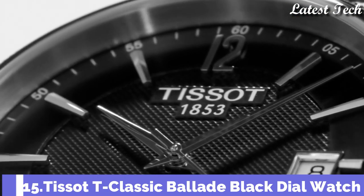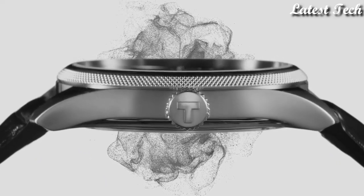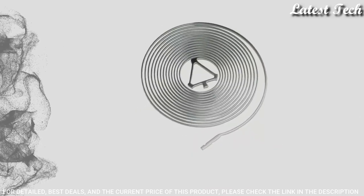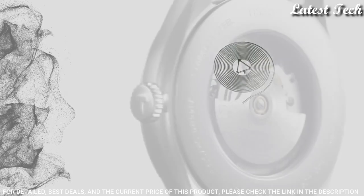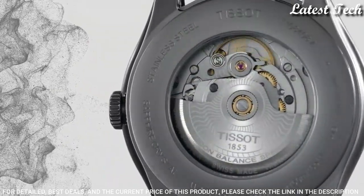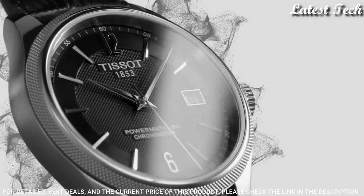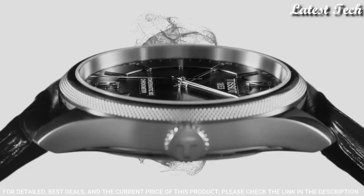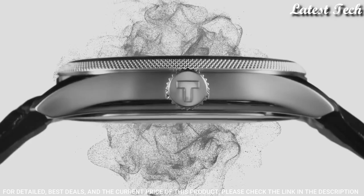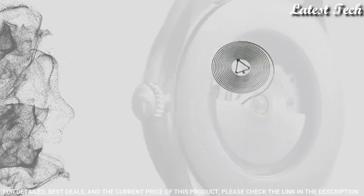Number 15: Tissot T-Classic Balad Black Dial Watch. Stainless Steel Case with a Black Leather Strap. Fixed Stainless Steel Bezel. Black Dial with Silver Tone Hands and Index Hour Markers. Dial Type: Analog. Automatic Movement. Scratch-Resistant Sapphire Crystal. Case Size: 41mm. Case Thickness: 9.84mm. Bandwidth: 20mm. Band Length: 7.75mm.